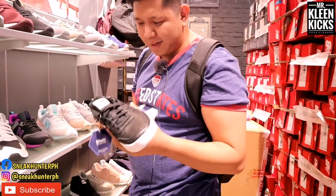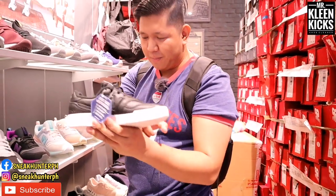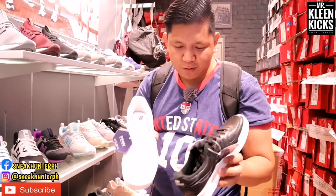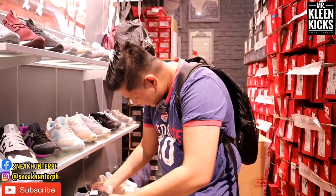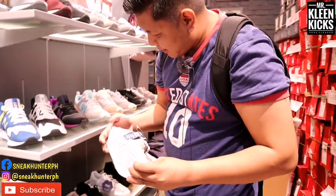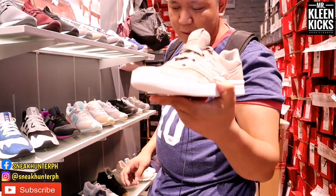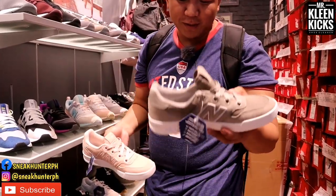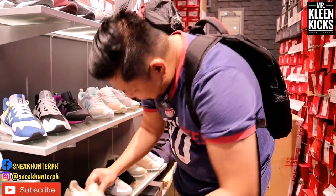They also have this classic New Balance low-cut with a leather upper — first time seeing a New Balance with leather upper. White and black colorway, 3,795 pesos. Another shoe here also at 3,795 pesos, a low-cut sneaker with no silhouette name, available in four colorways: pinkish, grayish, and more.